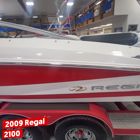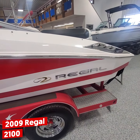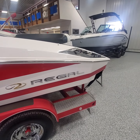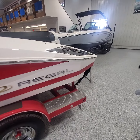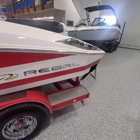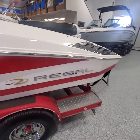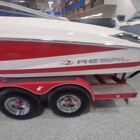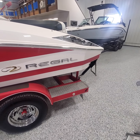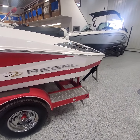This is our 2009 Regal 2100. I'm just going to do a brief walk-around video to give you a good idea of the condition of the boat and point out any flaws, being that it is pre-owned and almost 14 years old. I'll walk around the exterior and then the interior, and if you have any questions, reach out to us.